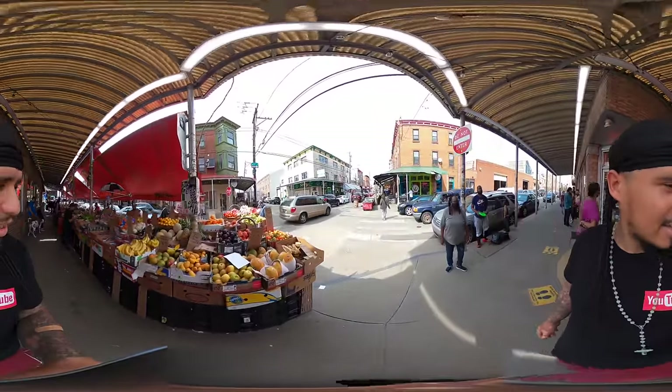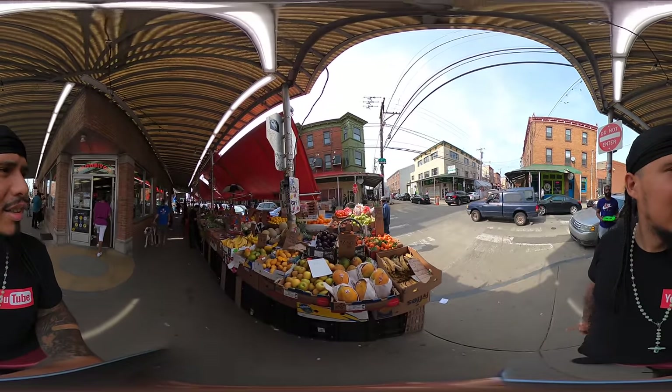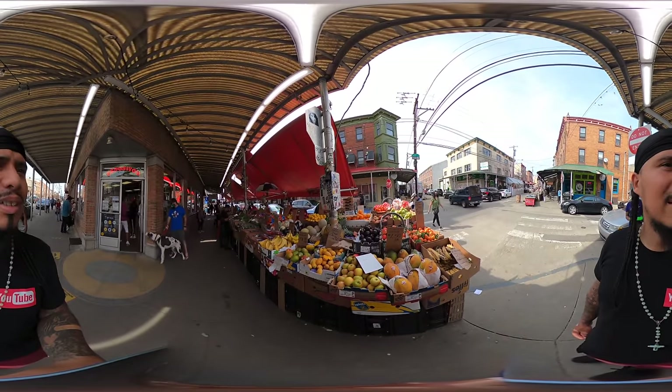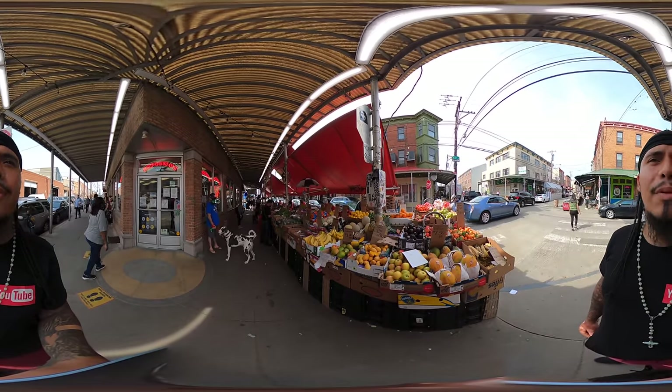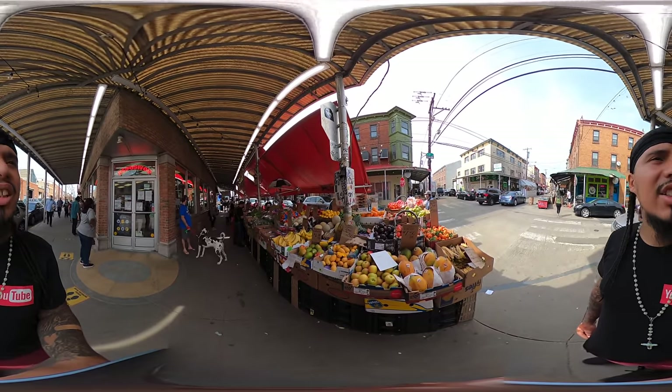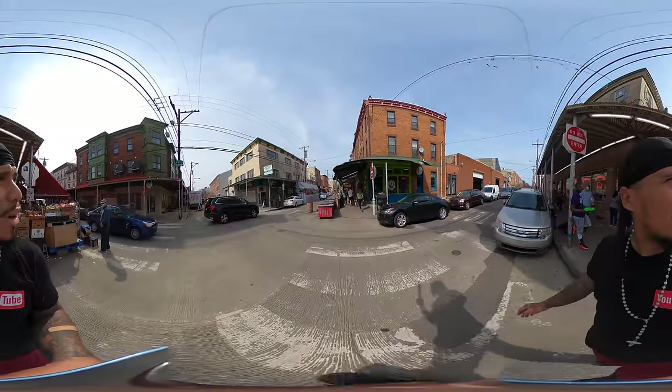We got blueberries, sweet mangoes, bananas, eggplants, Granny Smith, fruit apples, golden delicious, and pears — they have all types of stuff.